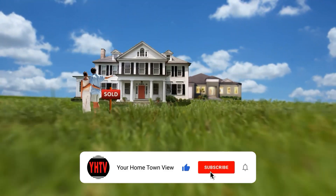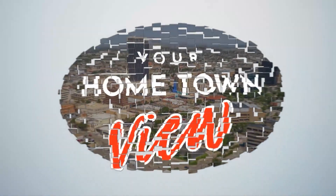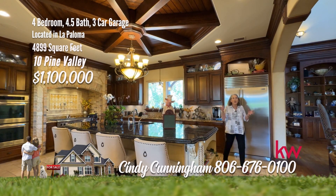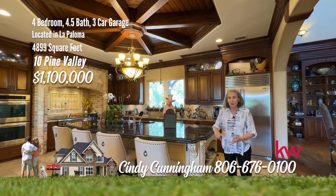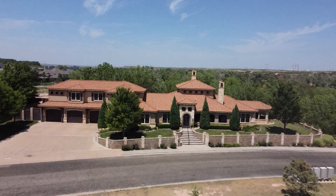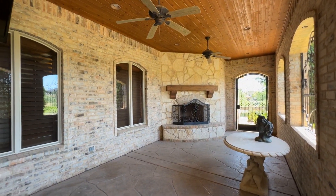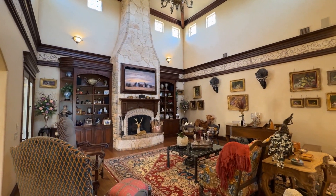Welcome to the Your Hometown View show. If this kitchen doesn't wow you, I don't know how you can be wowed. It has a warming oven, one and a half dishwashers, and a pot filler. The list goes on and on. Remarkable home. Out of this world curb appeal. Special ceiling treatments, beautiful patio areas, hardwood and travertine flooring — to name a few of the incredible amenities.